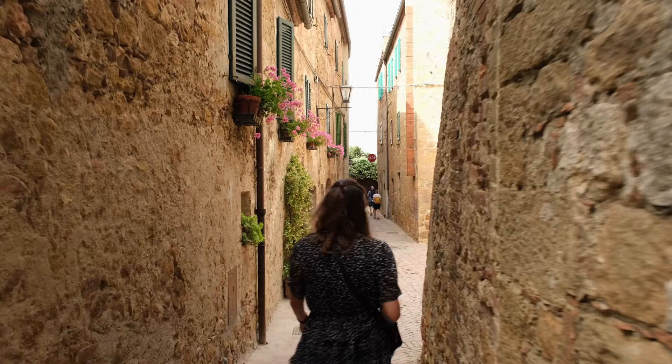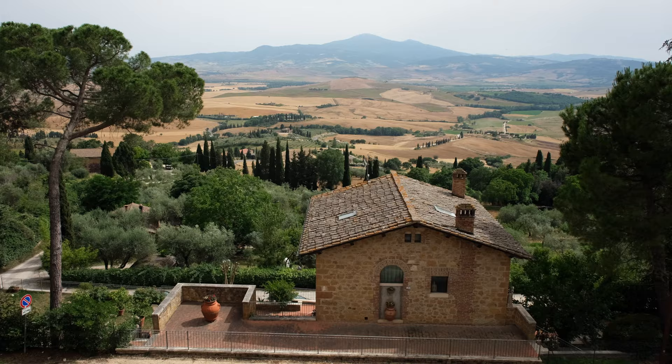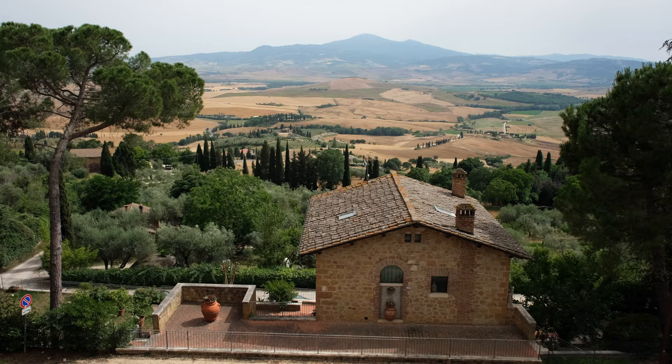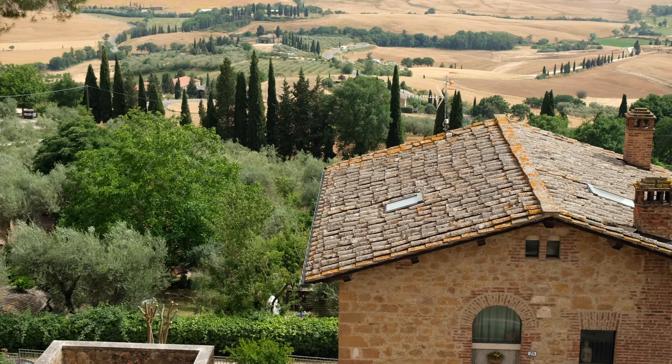Pienza is really a super nice town. It is of course very similar to places like Montepulciano and all the other towns in the area, but it's got a quite calm vibe going on. And you've got some really nice views and viewpoints as well. I think this is the most scenic view we've had here in Tuscany, and it's right at the wall of Pienza. It's unbelievable.